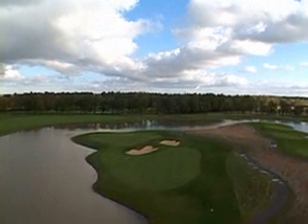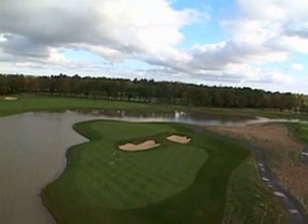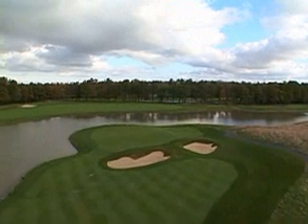The green is large but features a ridge that stretches through the center, making putts very tricky. This green runs away from the bunkers on the right toward the water.